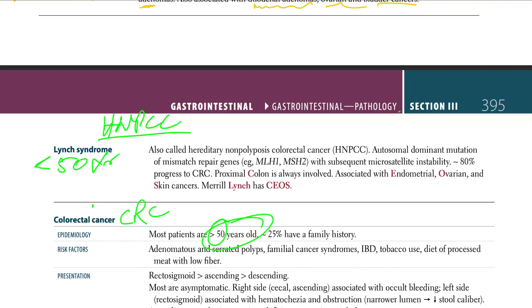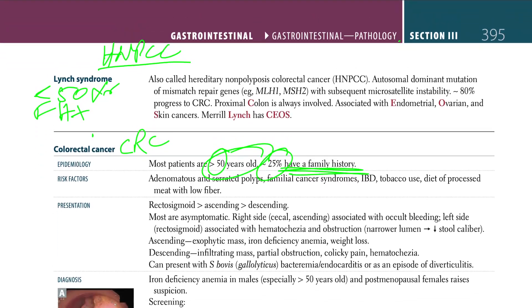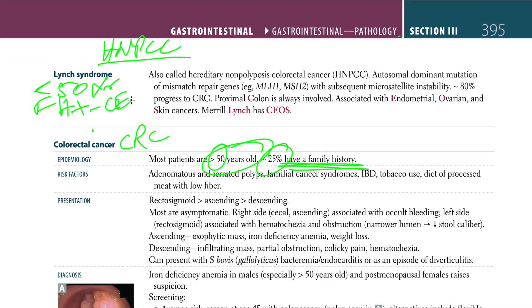HNPCC is family history positive, whereas sporadic CRC only has about 25% with a family history. The family history in HNPCC is positive for CEO cancers — colon, endometrial/ovarian, and skin cancers.